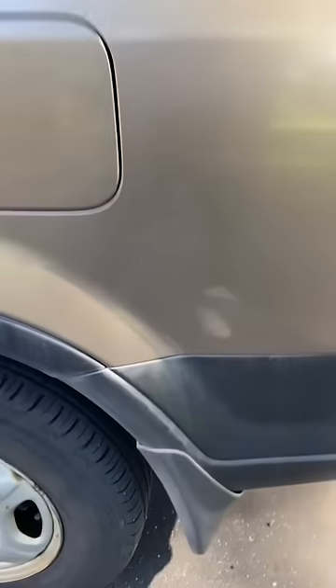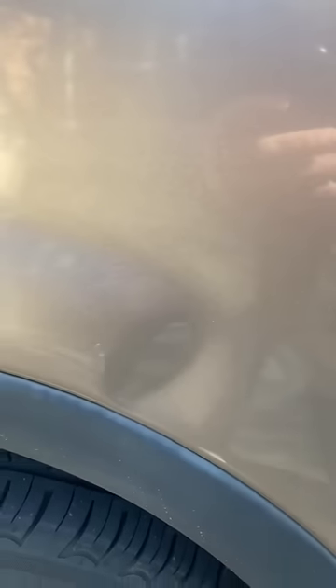Look at this beauty. Rule of thumb: never buy a car with less than three dents on it. These were already installed for me. Shout out to whoever did that — thank you very much.